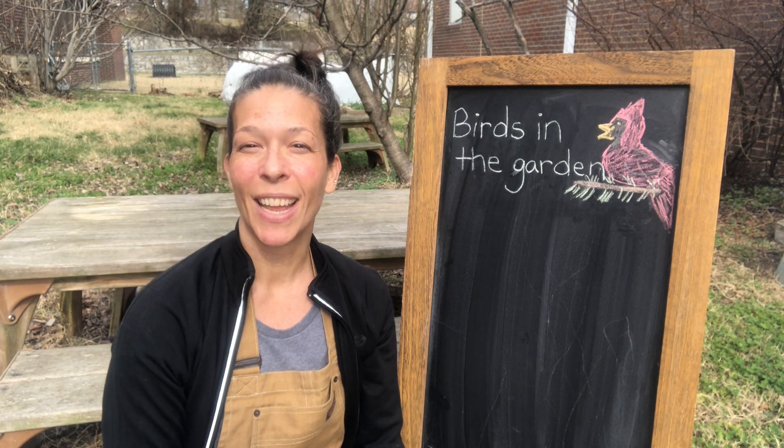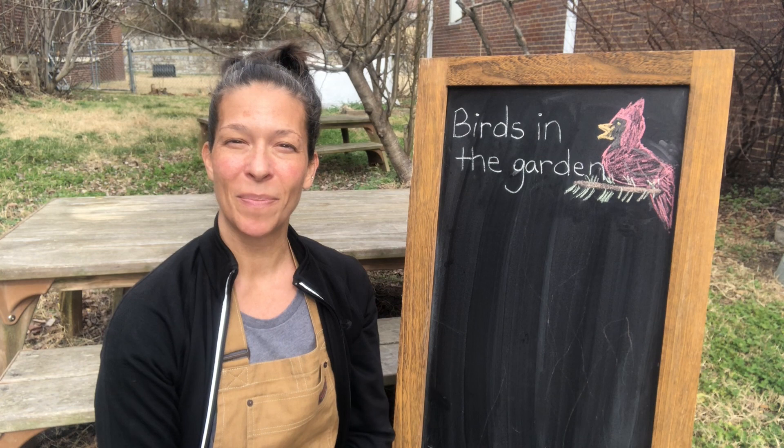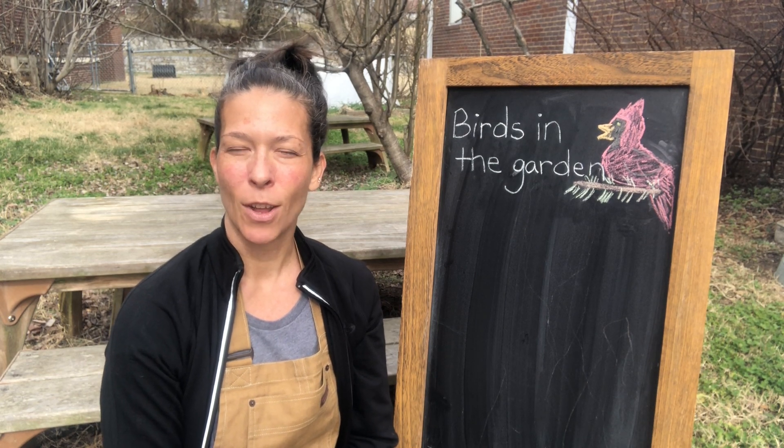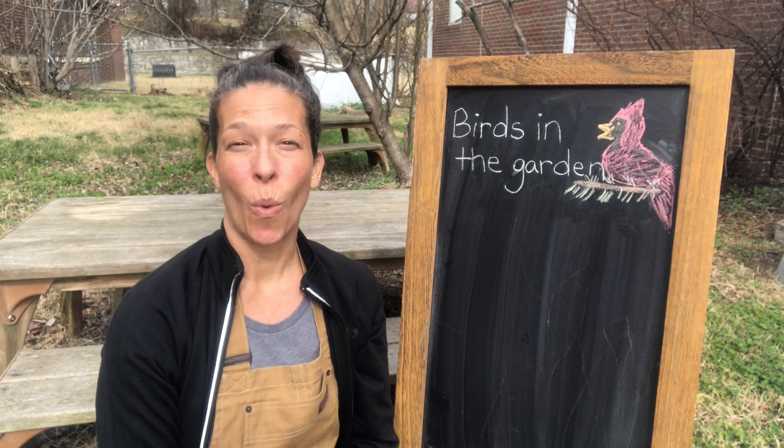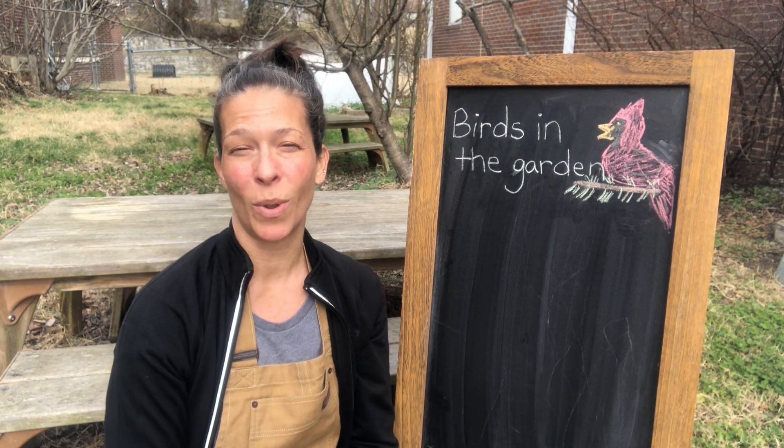Great job friends! Today we're going to be talking about birds in the garden. That's right, birds — what types there are, why they're good for the garden, and how we can attract or encourage them to come to the garden with us.